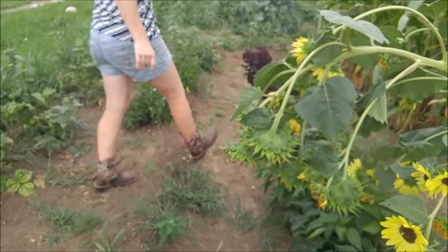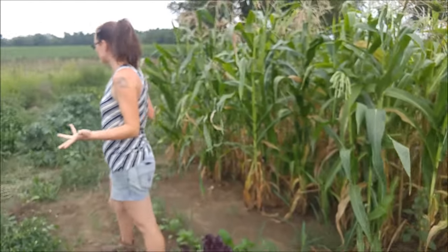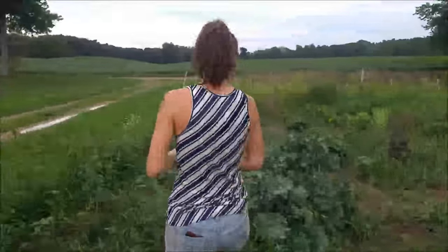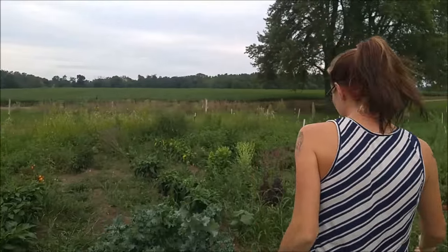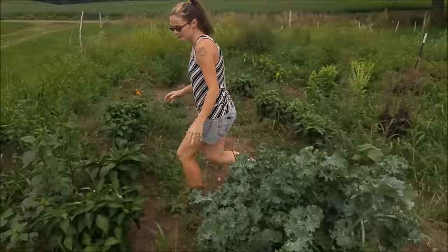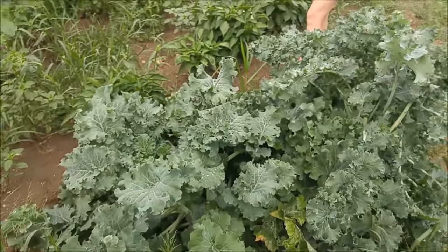I picked a few just a couple of days ago and made a sausage stir fry with them — it had green, red, and orange, and it was all really good. And then, into the jungle — look at this kale plant that is, wowzers, out of control. We need to eat more kale.